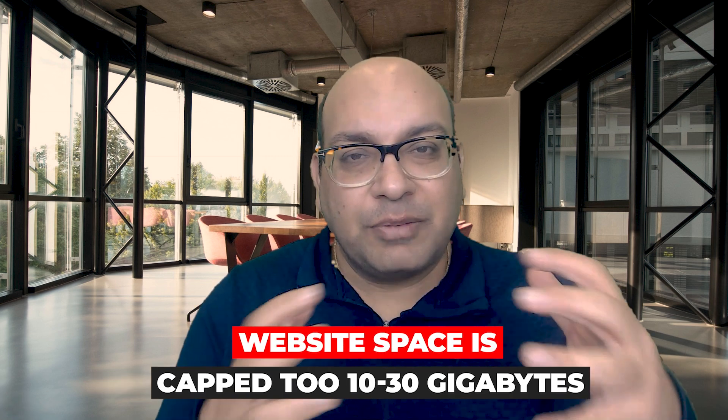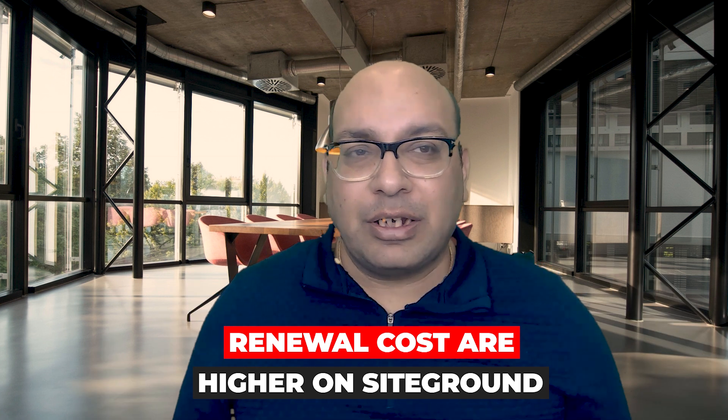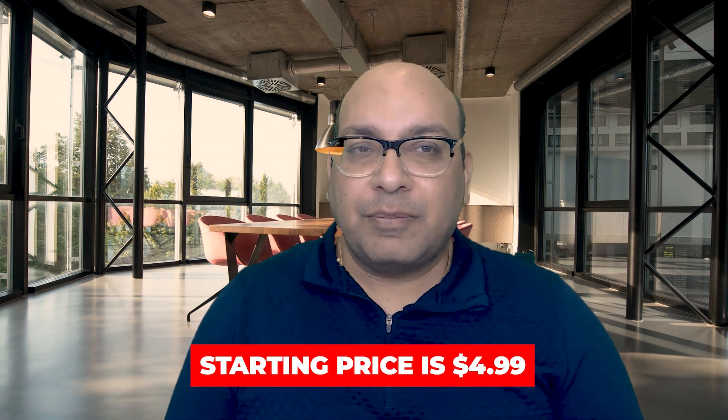Now let's look at the cons of SiteGround. The first and most important is that website storage space is capped at 10 to 30 gigabytes, so as your website grows you have to upgrade to a higher pricing plan. The second thing I don't like is the renewal costs — renewal costs are higher on SiteGround compared to other hosts. Overall though, SiteGround is one of the most widely popular hosting providers for WordPress, and one of my websites, Utilize Your Business, is on SiteGround. The startup price is $4.99 per month.